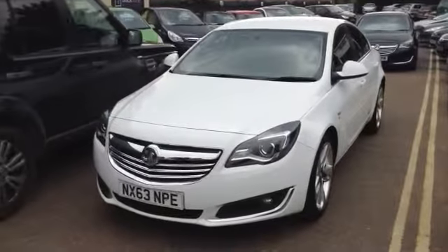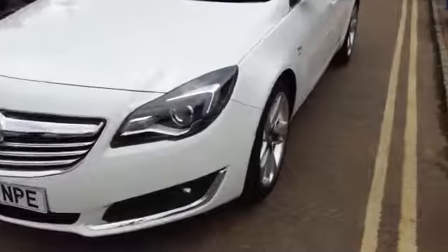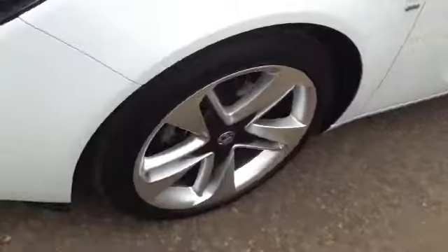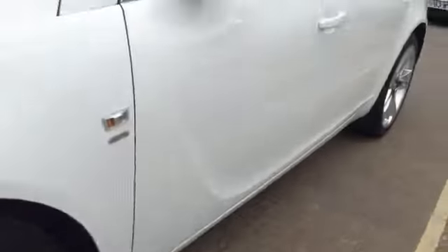Finished in Olympic white, it really does look the part — it's a very sporty looking beast. You've got the new upgraded front on this one, and the alloy wheels straight off the VXR model.